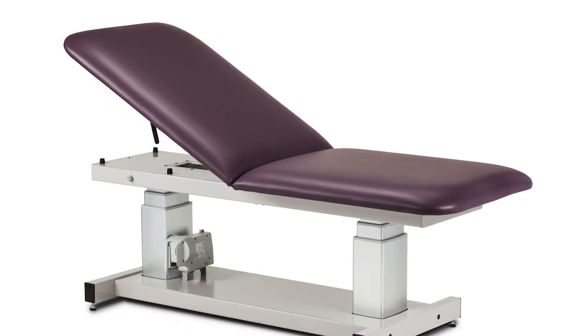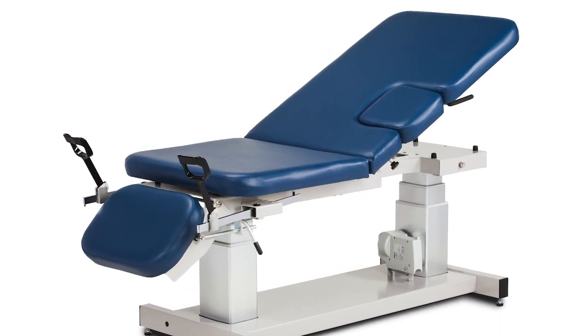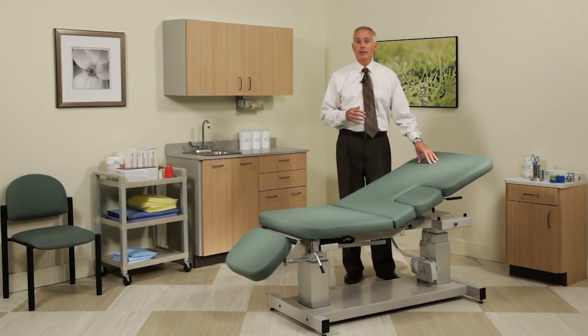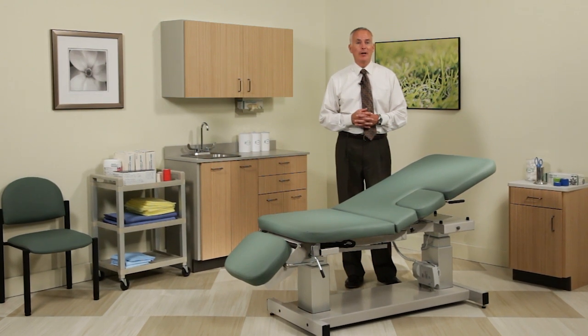Power ultrasound and power imaging tables are available with flat top, with an adjustable backrest, or with a three-piece top with or without stirrups. As always, all Clinton products boast a comfortable thick padded surface topped by easy-clean knit-back vinyl upholstery that resists bunching and tearing.